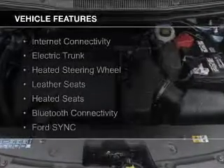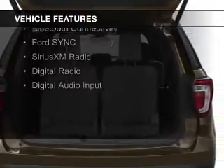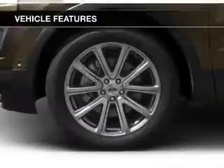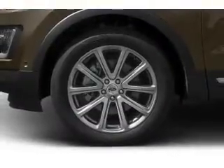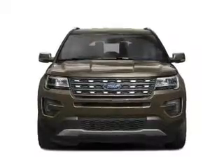The features include internet connectivity, electric trunk, heated steering wheel, leather seats, heated seats, Bluetooth connectivity, Ford Sync, voice activation, Sirius XM satellite radio, digital radio, and digital audio input.